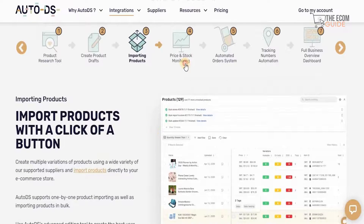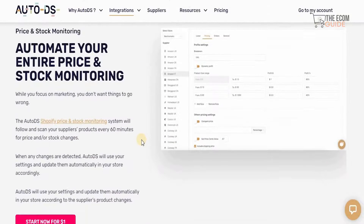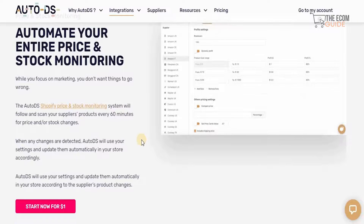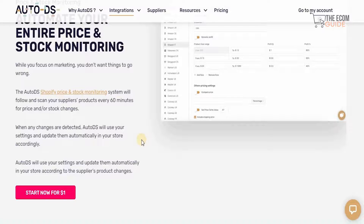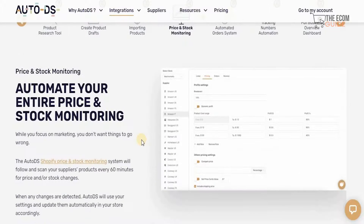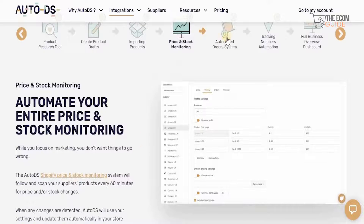You can start for literally $1. While you focus on marketing, the AutoDS Shopify price and stock monitoring system will scan your supplier's products every 60 minutes for price and stock changes. When any changes are detected, AutoDS will use your settings and update them automatically in your store accordingly. This is very crucial — if you're doing a nine-to-five, you need this kind of support and you don't need to hire individuals for it.